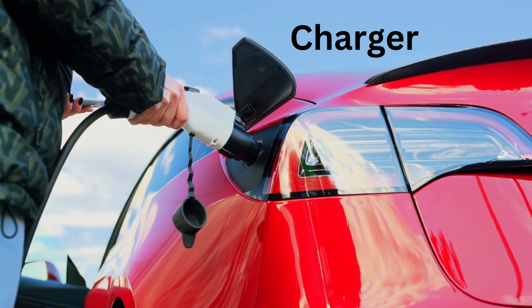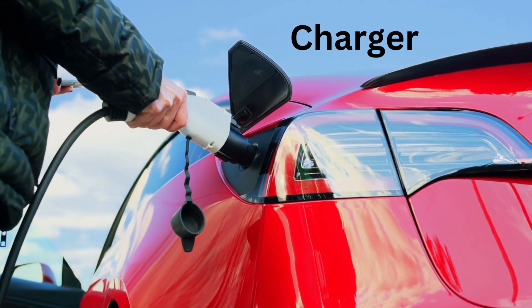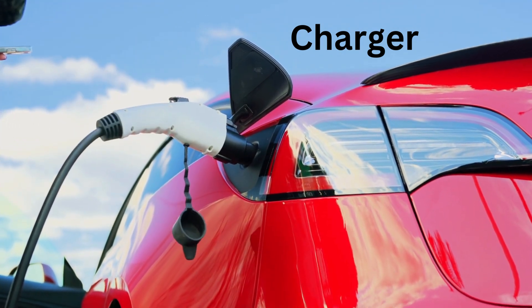C for Charger. A charger is like a special plug that fills the car's battery with energy.